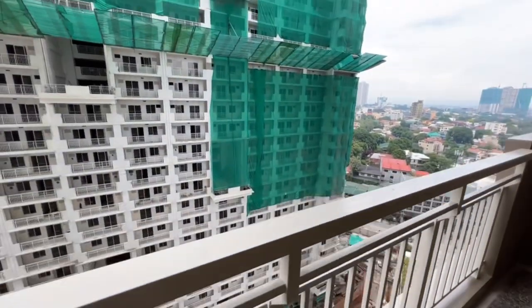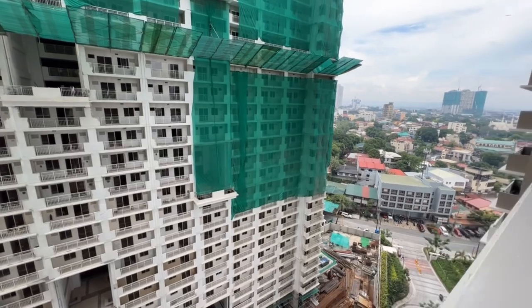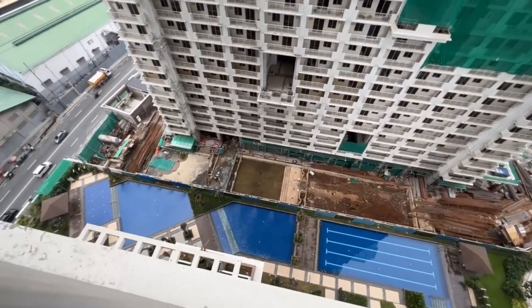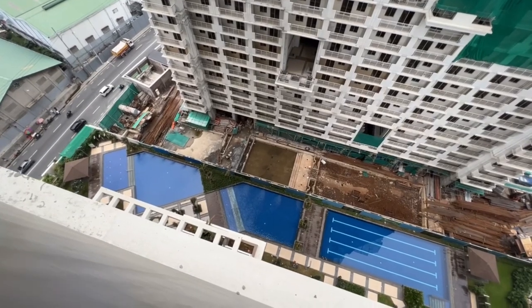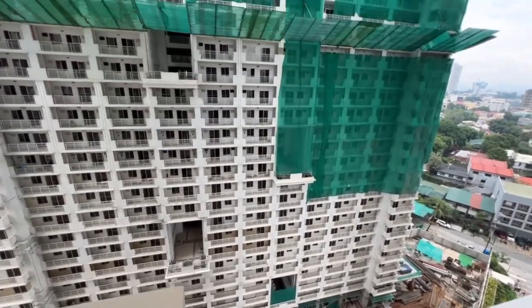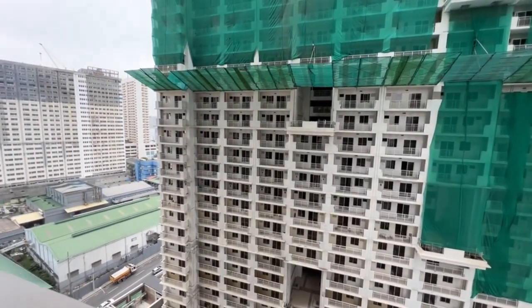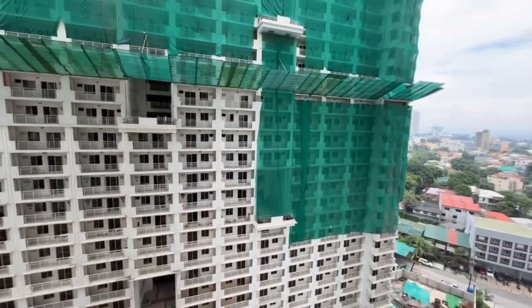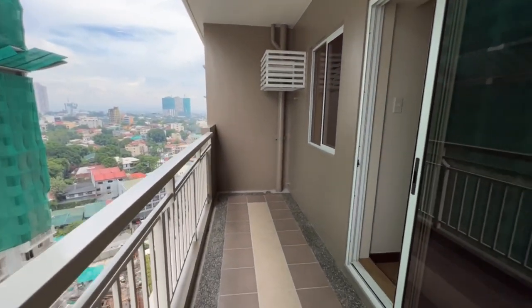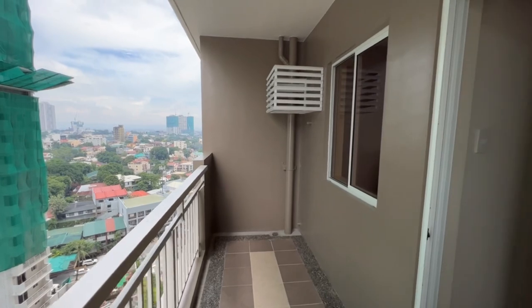This is the view from the unit — it is facing the amenity area so you can see the amenity down below. Also visible is Fairlane, a pre-selling tower of DMCI to be turned over in about two years. The balcony is quite spacious.